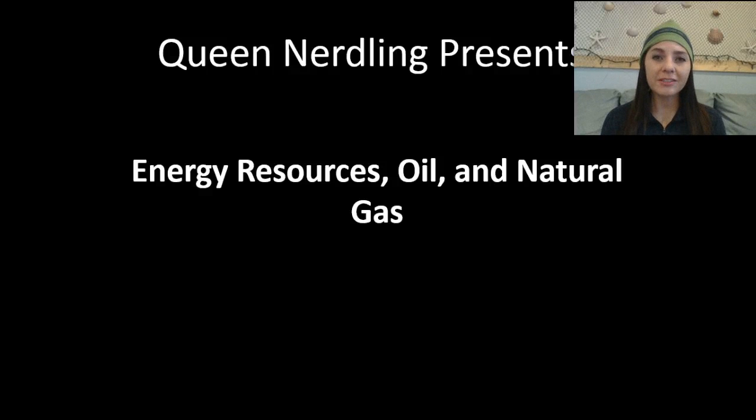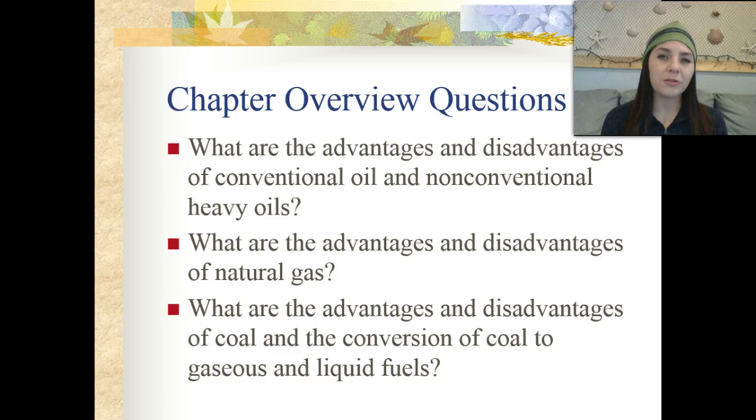What's up, EcoNerdlings? In this podcast, we're going to be discussing energy resources — specifically, oil and natural gas. So before we get started, I want you to take some time, hit the pause button, and write down the following questions, and answer those in your journals as we get through that material in our podcast.